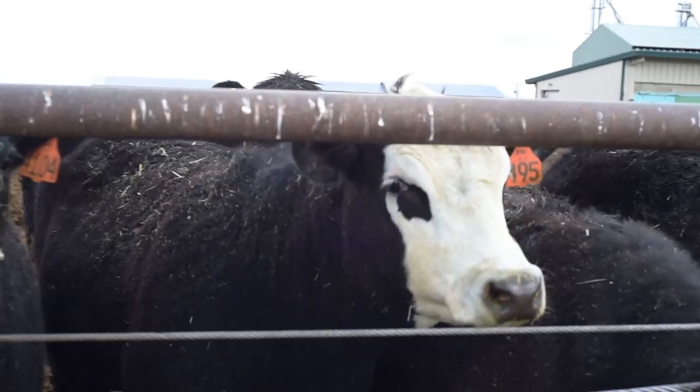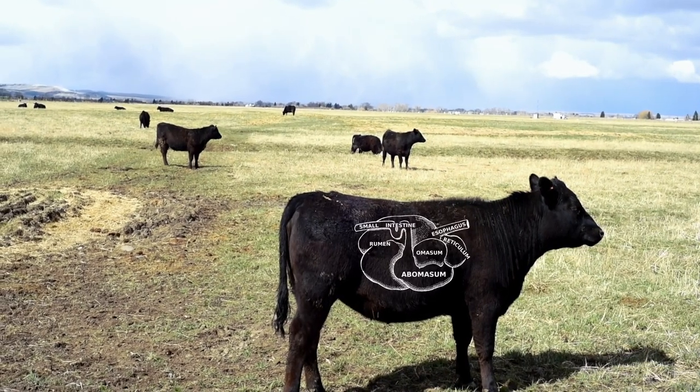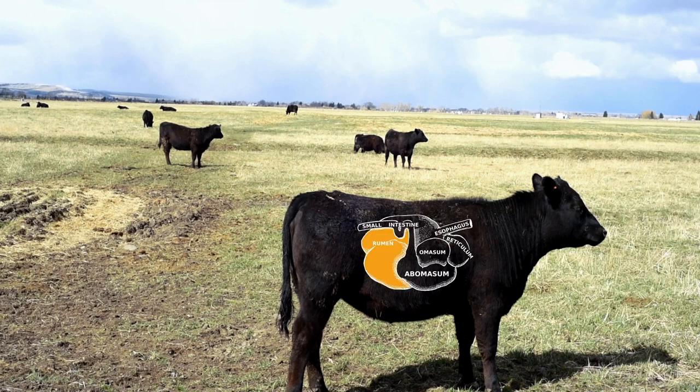Cattle are ruminants, meaning they have multiple unique stomachs which allow them to digest grasses. The largest stomach is called the rumen.